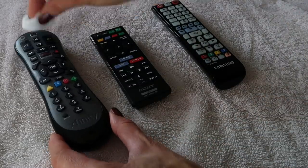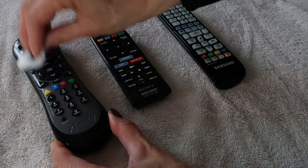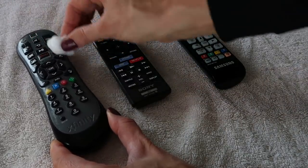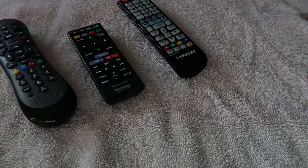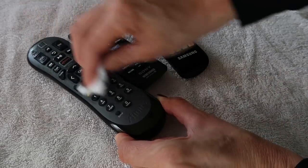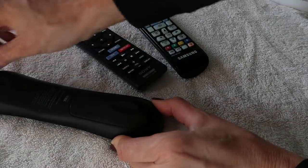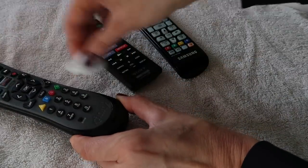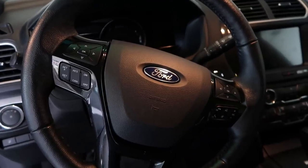Our remotes probably have so many germs and bacteria — they definitely don't get cleaned as often as they should. We touch them while snacking or when we have a cold. I wipe mine down with alcohol, doing a thorough job getting in between the buttons and on the back. Then Trisogard is great for preventing further bacteria growth — just spray it on a cotton ball and wipe down the remote.